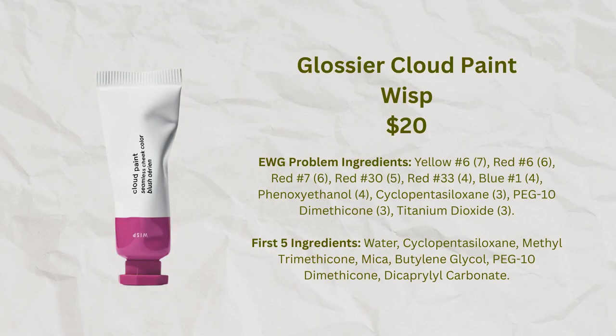I am a big fan of the Glossier Cloud Paints. What I think is really great about these blushes is that regardless of what color I pick — and they have a whole bunch of them — I can make them go on so sheer and transparent that I can wear shades I typically don't do very well with. So I'm wondering if I'll be able to do that with this lavender shade as well.